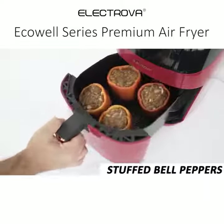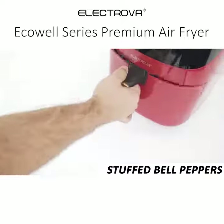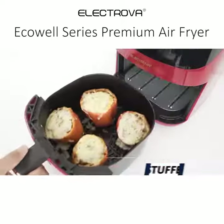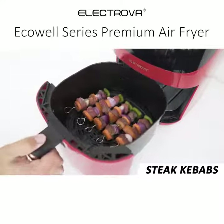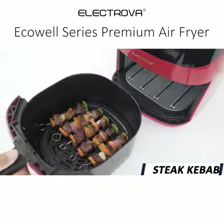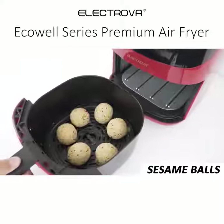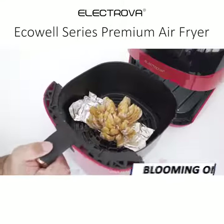Stuffed bell peppers — cook first and put the cheese at the end. Steak kebabs. Sesame balls. Blooming onion.